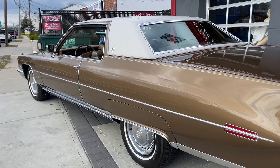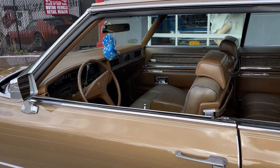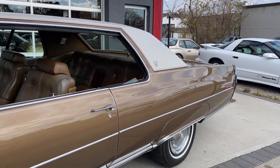She runs and drives great. Power steering, power brakes, power windows, power seat, tilt wheel — everything you want in a beautiful 1971 Cadillac Coupe DeVille, including air conditioning.